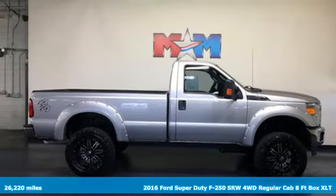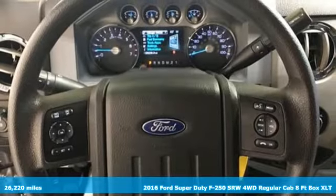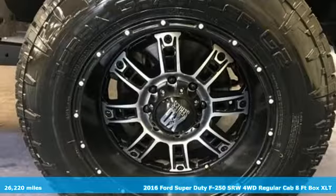Here's a 2016 Ford Super Duty F250 single rear wheel. Built on tradition, built to last. Ford.